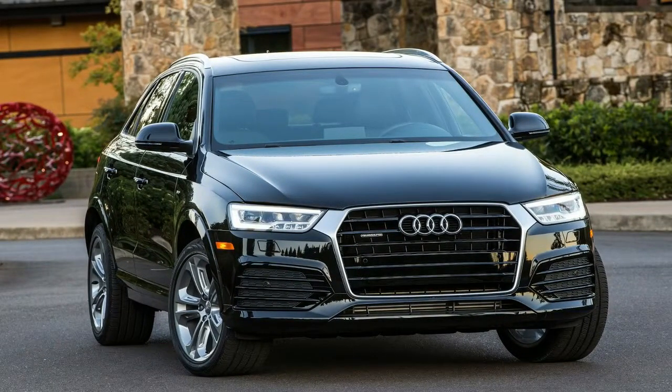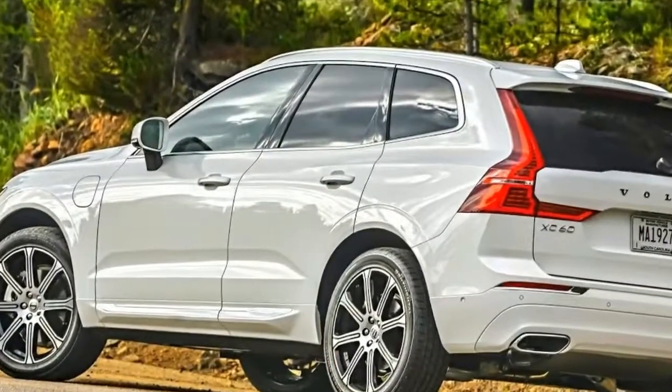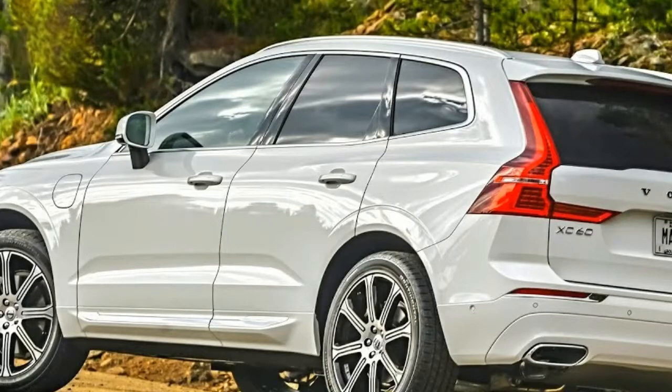If you're on the fence, the T8 plug-in hybrid's available maximum $5,002 federal tax credit might help seal the deal.